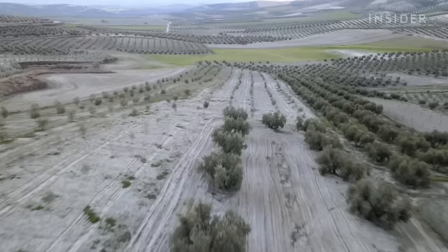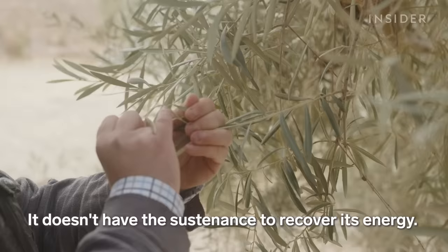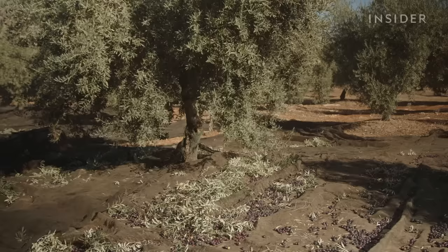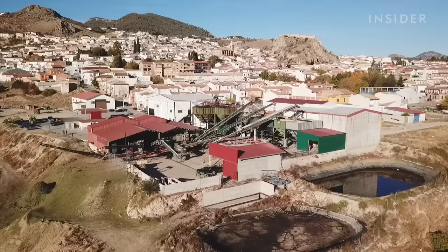Benito says winters are also less severe. And without enough water, the trees won't grow — their recovery capacity is diminished, with no means to replenish their energy. The damage to the trees gets worse every year of the drought.